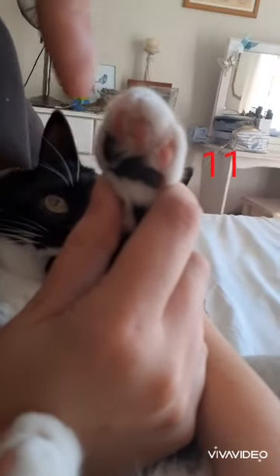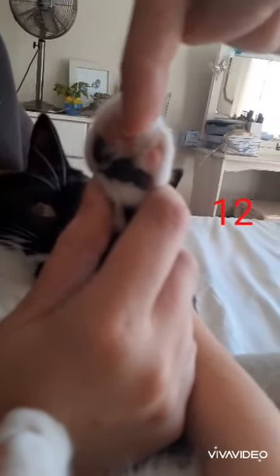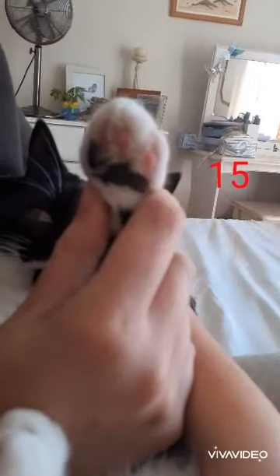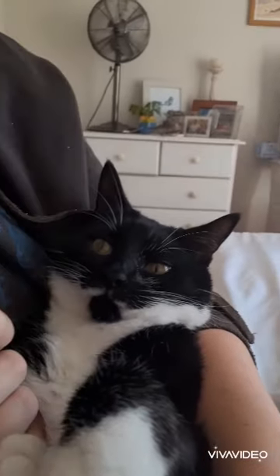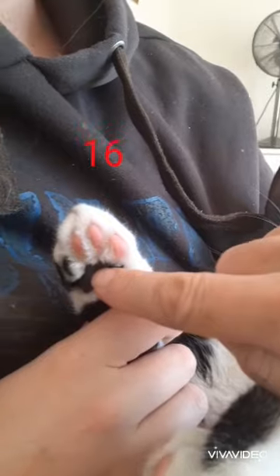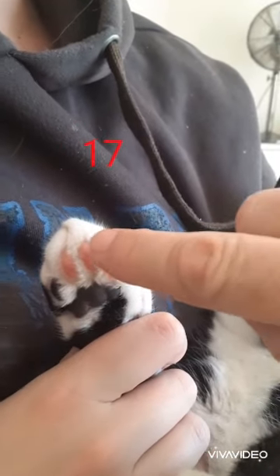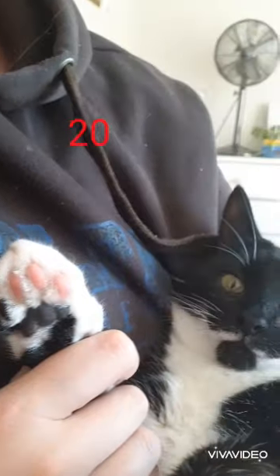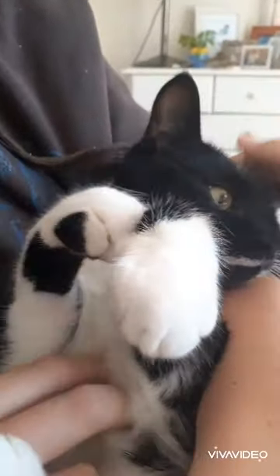Eleven, twelve, thirteen, fourteen, fifteen, sixteen, seventeen, eighteen, nineteen, twenty. Thank you, Holly. So we counted twenty toe pads all together.